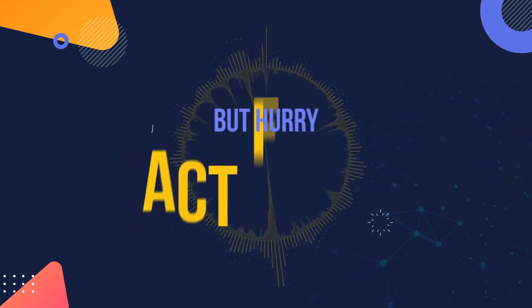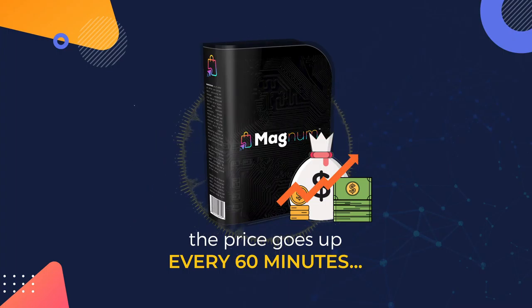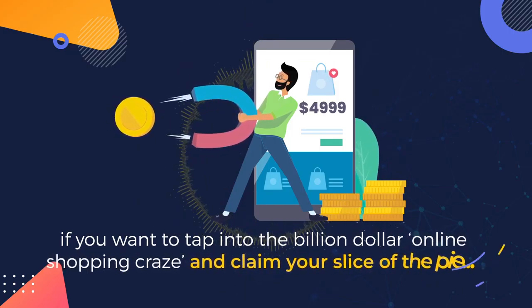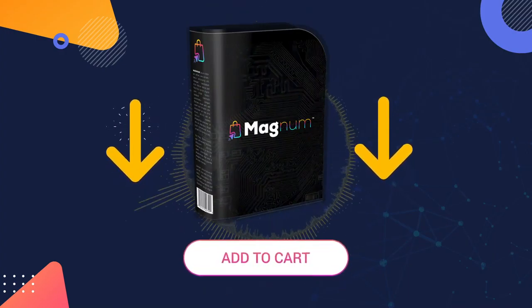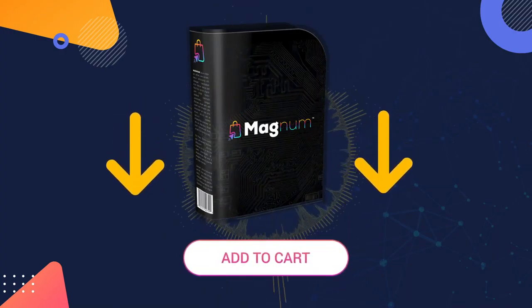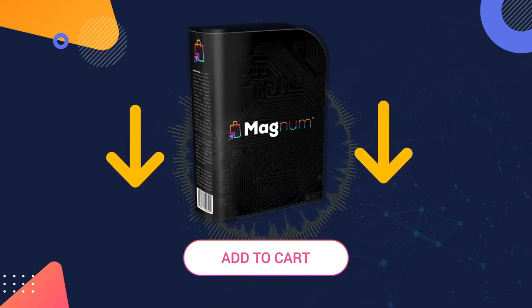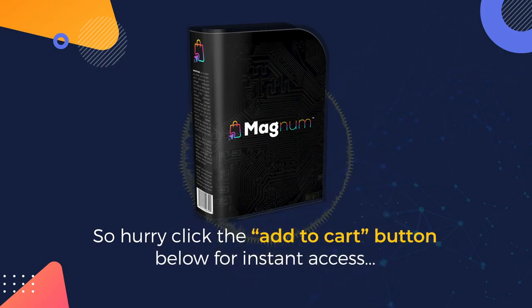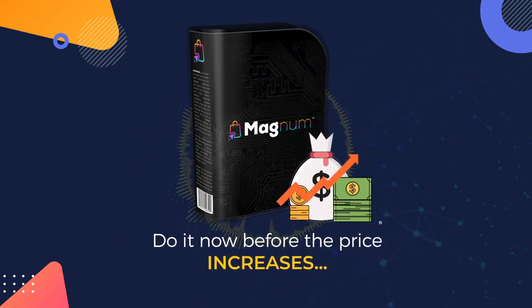But hurry — act fast, because the price goes up every 60 minutes. If you come back later, you will pay more. So if you want to tap into the billion-dollar online shopping craze and claim your slice of the pie, click the Add to Cart button below right now to lock in your fast-action discount and get instant access to Magnum at an affordable one-time price. Hurry, click the Add to Cart button below for instant access — do it now before the price increases and we'll see you on the inside.